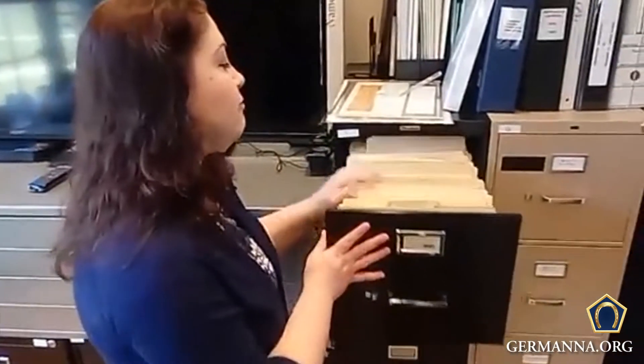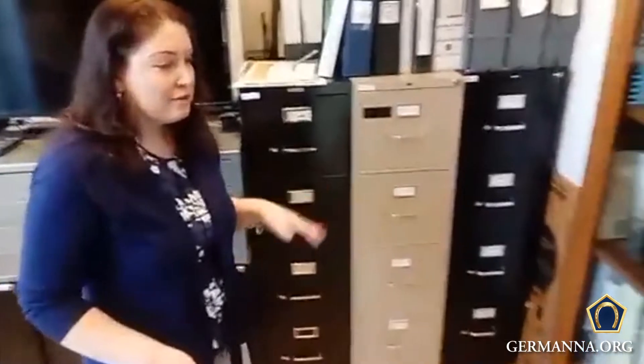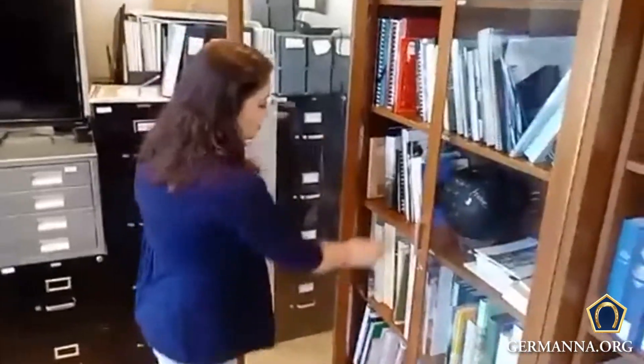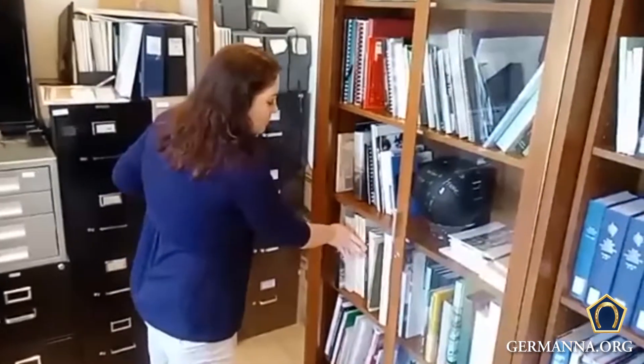In addition to our vertical files, we also have books from Germany. The majority of them are in German. You can come here and see the different histories — we have multiple copies of some books, so you can see the lovely images of the different villages.